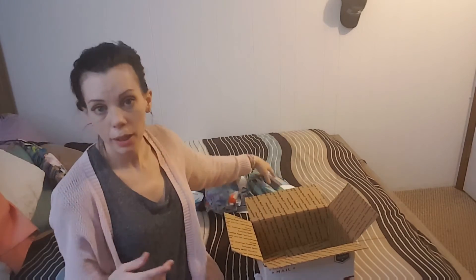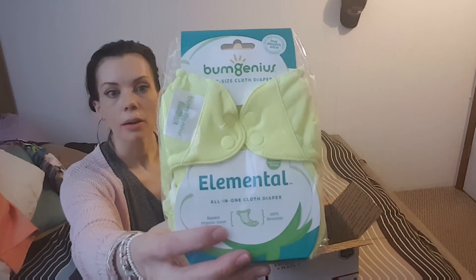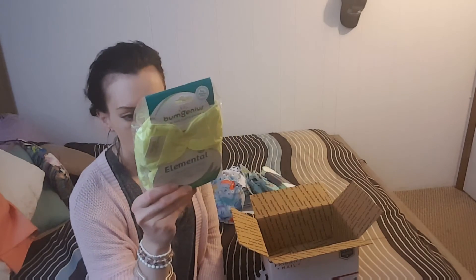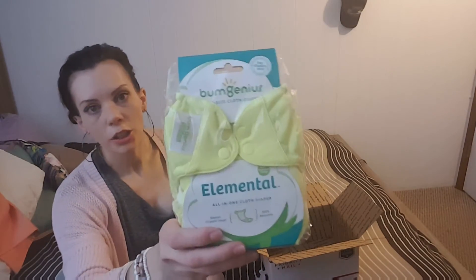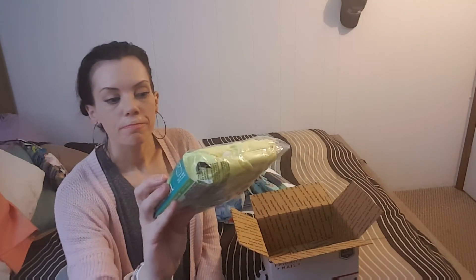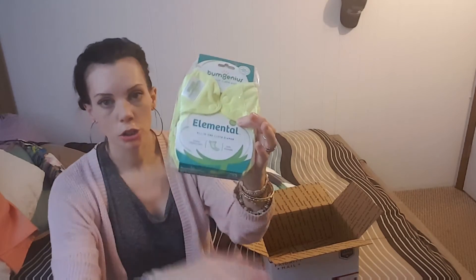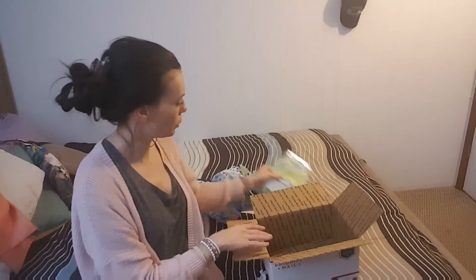And then for ordering so much stuff, we got a free Elemental diaper. This print is called Jolly — it's like a neon yellow. I'm not really a huge fan of it, but it was free. I'm also going to do a comparison video because they've come out with three versions of the Elemental, and I want to show you guys all three different versions.